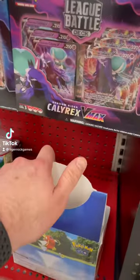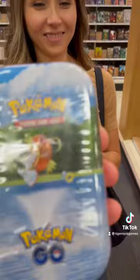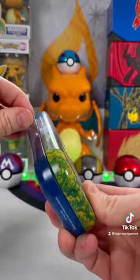No way, they have the Pokémon Go tins. I thought I was getting nothing, but then my wife found these in the back of the store. We got Magikarp and this cute little Eevee. Have you been able to find these in stores? Let me know down in the comments which one is your favorite.